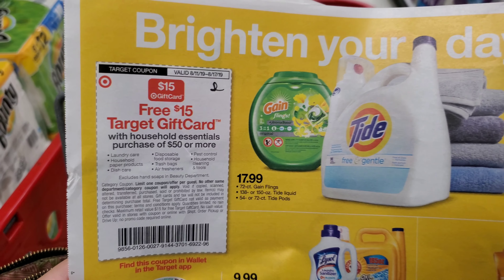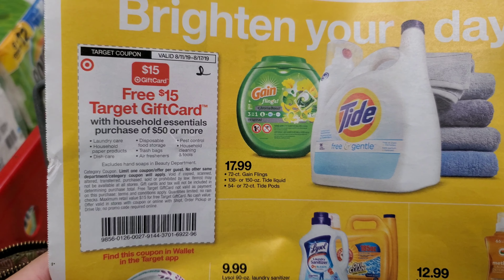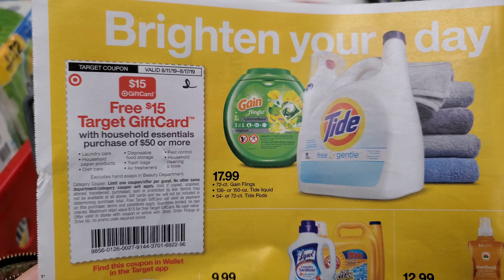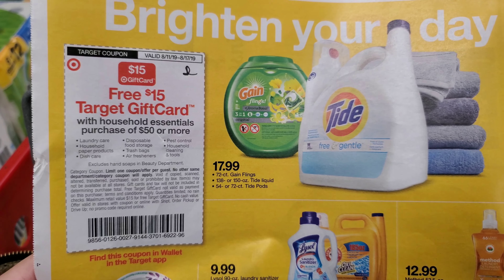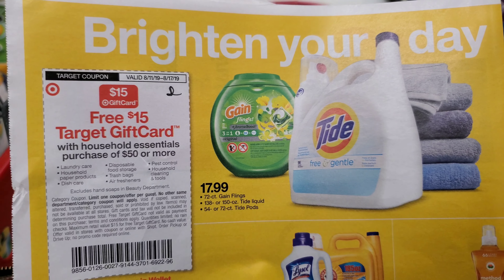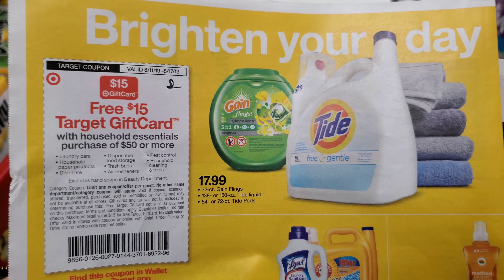The next deal we're going to try is the spend $50 and get $15 back on household essentials. There is a ton of stuff you can mix and match — laundry, air fresheners, dish care. I have a lot of coupons and I'm going to show you what I'm going to get and how I'm going to get up to that $50.